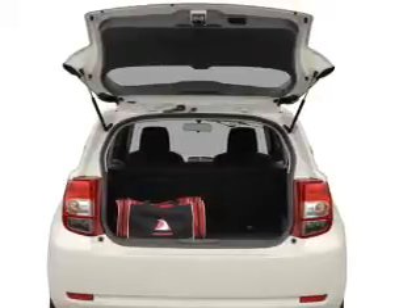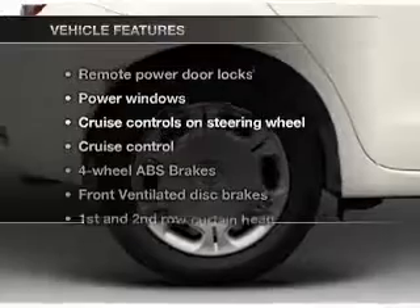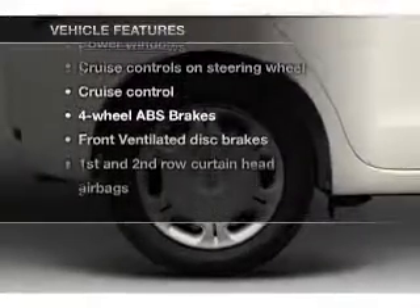Brake safely with the anti-lock braking system, and memory settings are one of many features. Enjoy these notable features that are included in this vehicle.